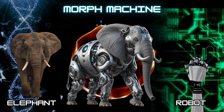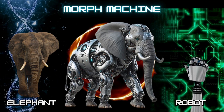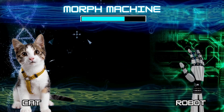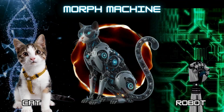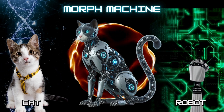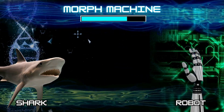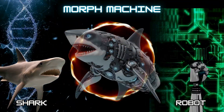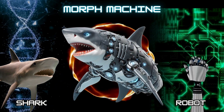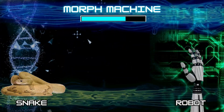Number 10: Cyborg Cat. Number 11: Cyborg Shark. Number 12: Cyborg Snake.